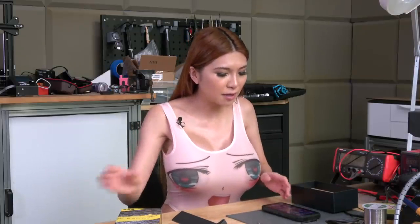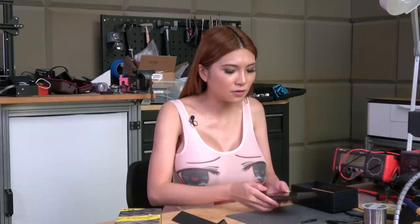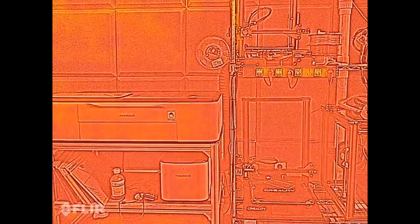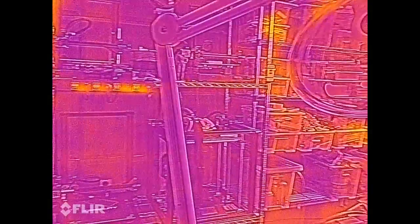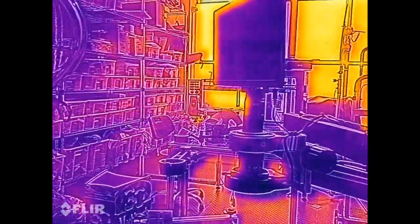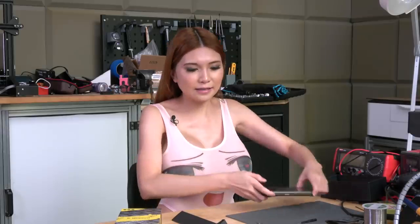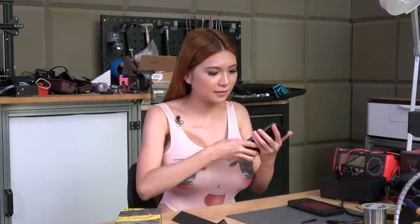Let's get into their unique feature. This does have the thermal function — it has the same app called Mifer, like the Blackview Berry 9900 Pro I reviewed before. I think it's the same sensor too. Now let's take a video of my workshop. My AC is on and you can see the AC part is darker than the other part. The window is much brighter. Let's compare it with the Berry 9900.